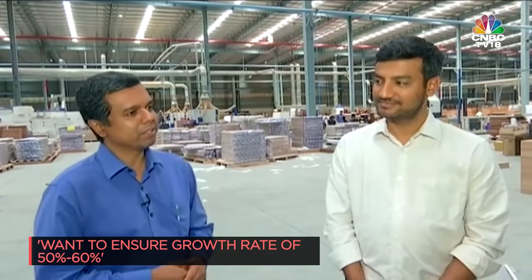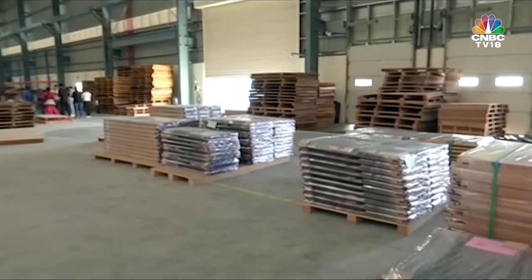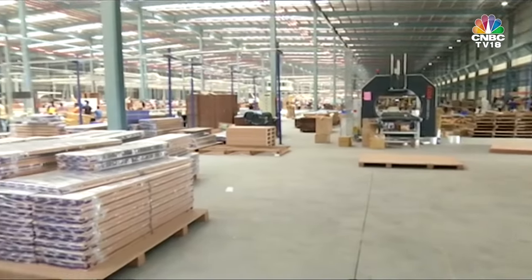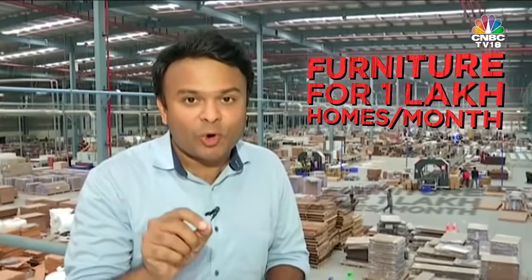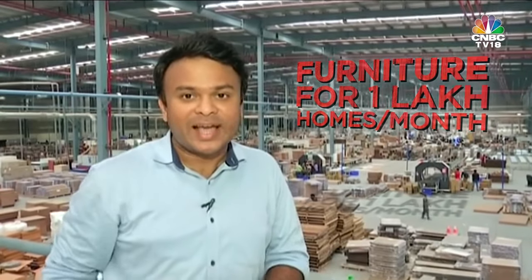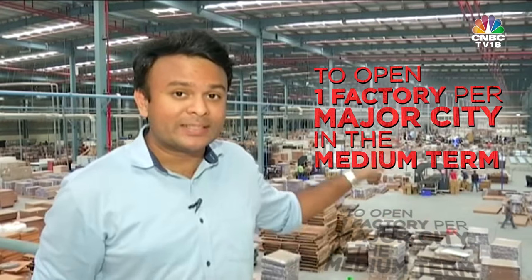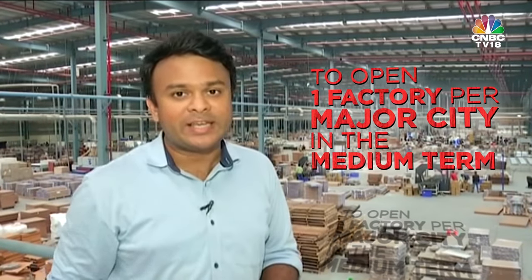The next couple of years is going to be doubling down on product expansion and category expansion. At its present rate of production, WakeFit says it can make furniture for 1 lakh Indian homes every single month. The company intends to open a similarly sized factory in every major Indian city in the near to medium term.